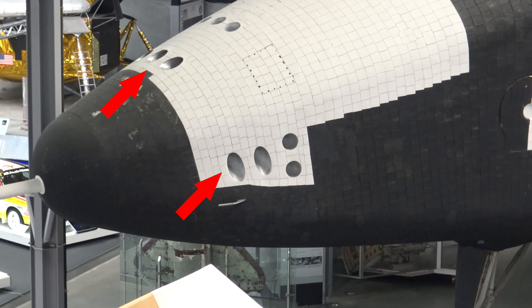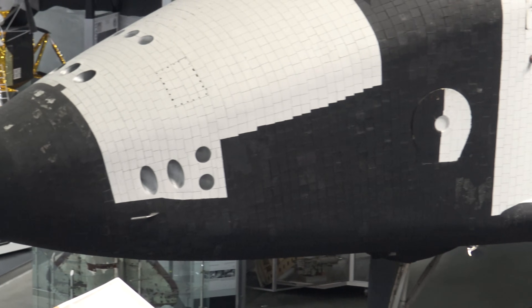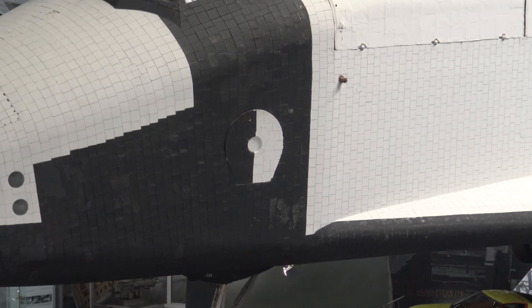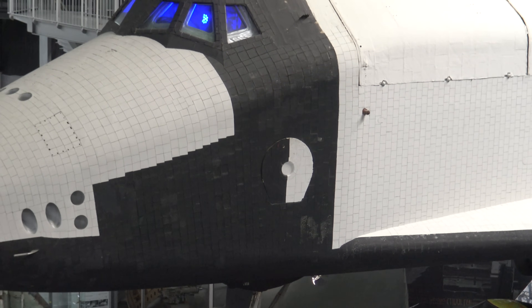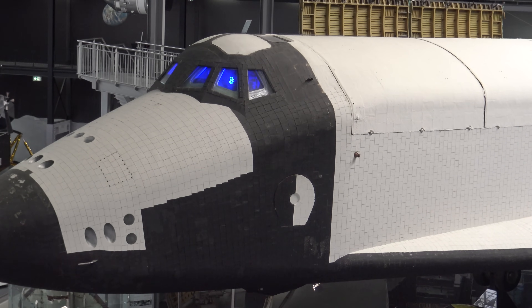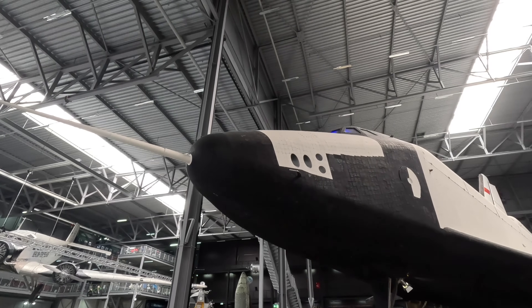These holes here are thrusters aimed at different angles so that the vehicle can move itself in space. Remember that there's no wind there so moving the flight control surfaces would have done absolutely nothing. This circular structure is the entry hatch for the crew. On the top of the crew areas are two hatches for the ejector seats, which differentiates it from the American orbiter which didn't have any. But without protective capsules the crew would likely have been killed by the extreme heat or winds of re-entry.